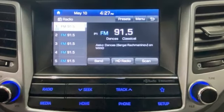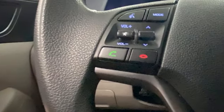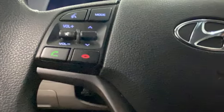It comes with all the amenities you need. Front heated bucket seats, Bluetooth wireless audio streaming, manual tilting steering column, Apple CarPlay and Android Auto.